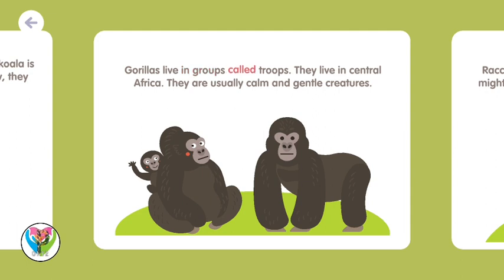Gorillas live in groups called troops. They live in Central Africa. They are usually calm and gentle creatures.